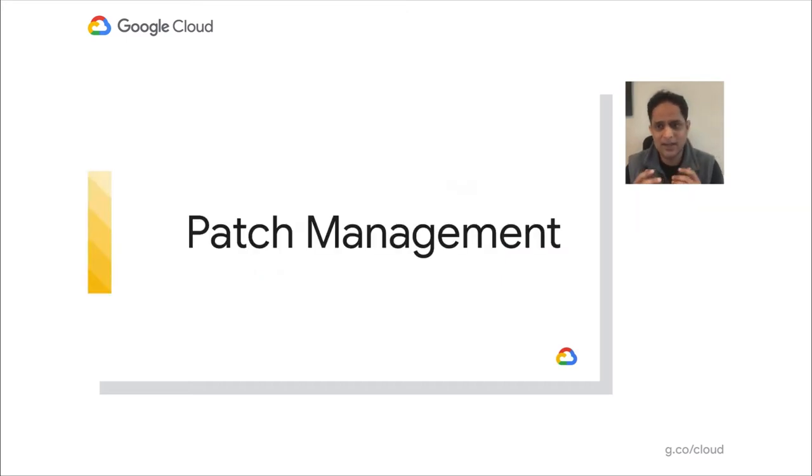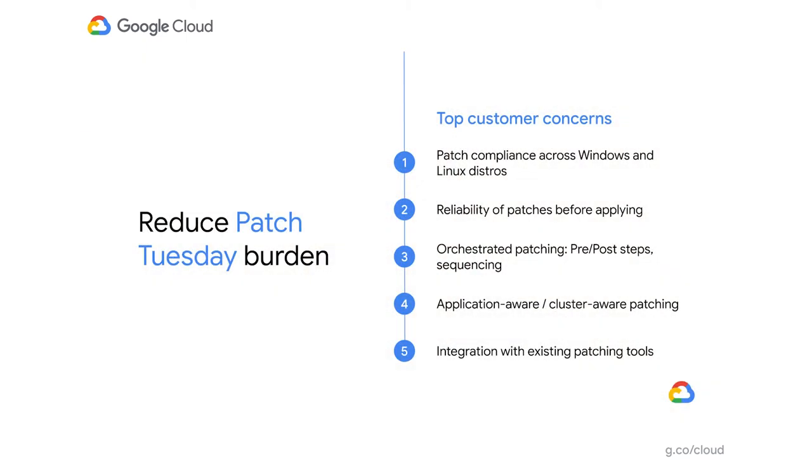Let's start with patch management. Patching servers is not something new — many customers have been patching servers for years and years. But still, it is one of the top IT management problems. We were really curious to know why it was such a big pain, so we started talking to about 100-plus customers across the globe and across industries. Average environment size ranged from 500 to 20,000 VMs, covering SMBs and enterprises.